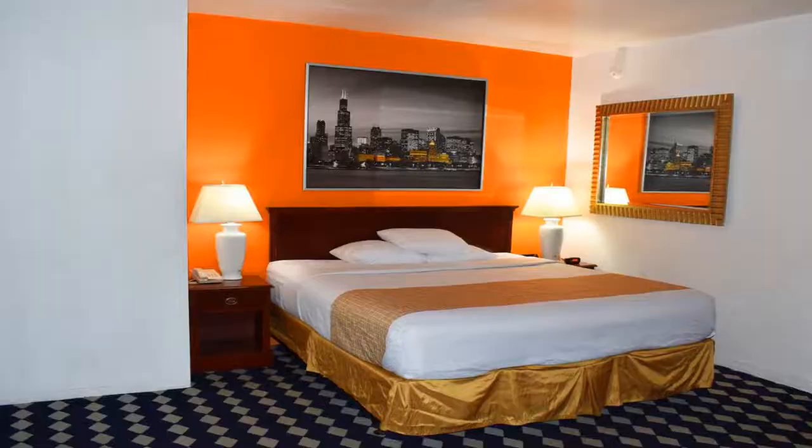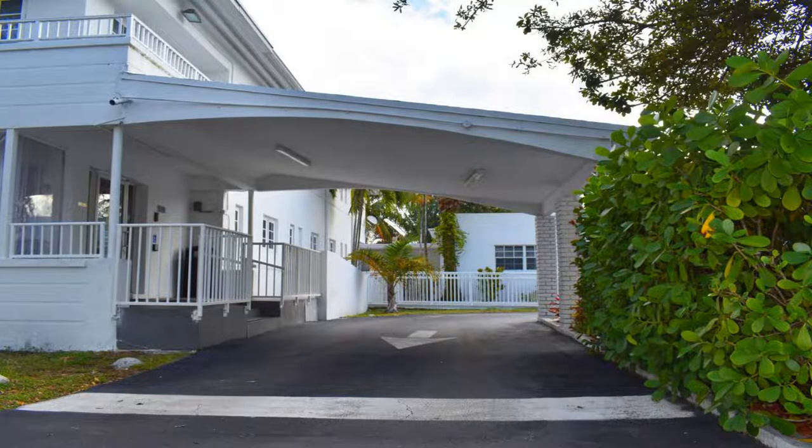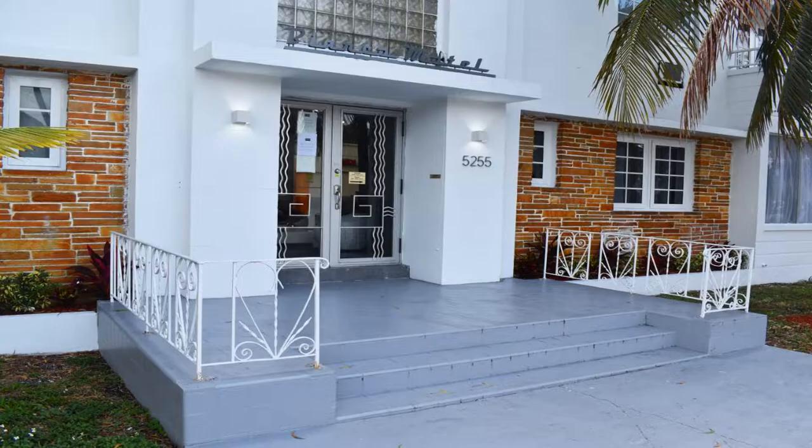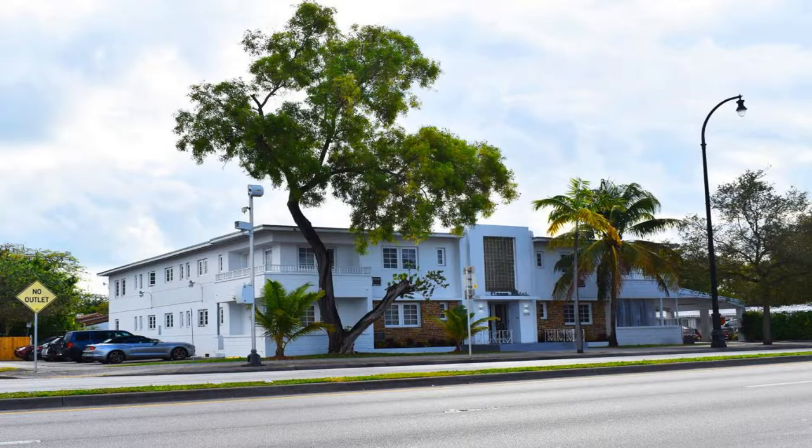The hotel is located in Miami's Design District and is 10 minutes' drive from central Miami. Bayside Marketplace is three miles away. Use our link in the description to get a special discount on this hotel. Don't forget to like and subscribe to our channel.